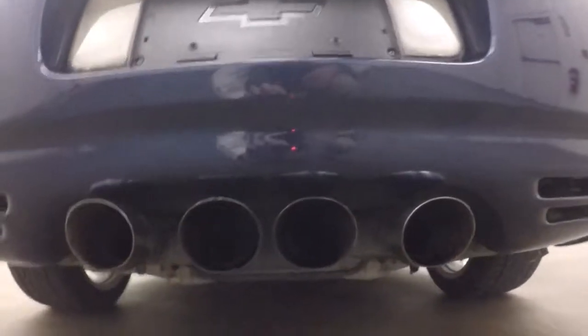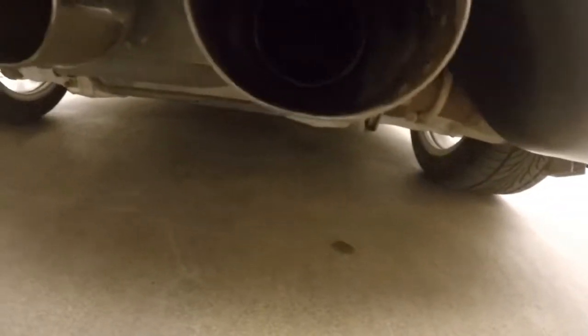Pop the back here. Quad exhaust coming out the back, nice large tips. This is an aftermarket exhaust — it actually gets rid of the large muffler in the back.